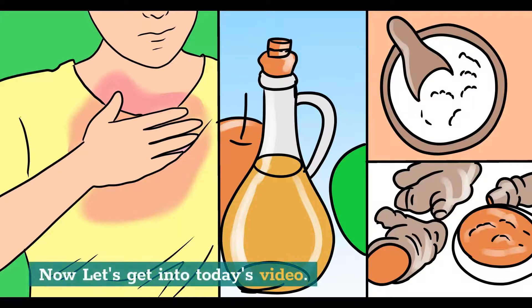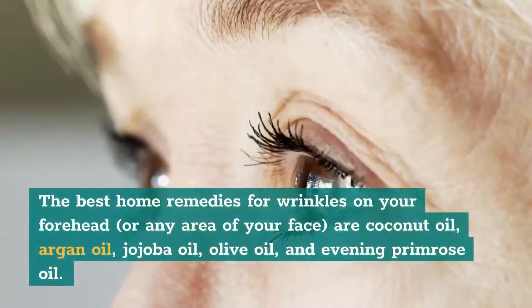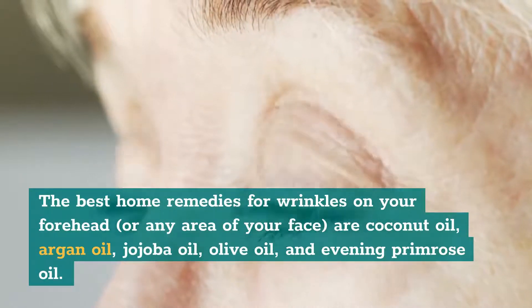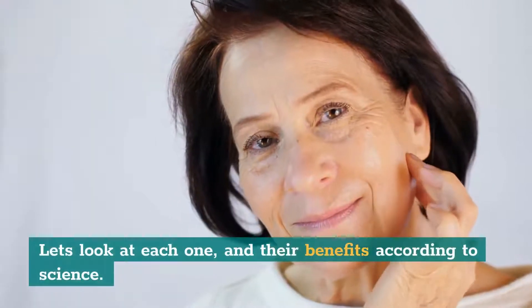Now let's get into today's video. How to Remove Wrinkles Naturally at Home. The best home remedies for wrinkles on your forehead, or any area of your face, are coconut oil, argan oil, jojoba oil, olive oil, and evening primrose oil. Let's look at each one and their benefits according to science.